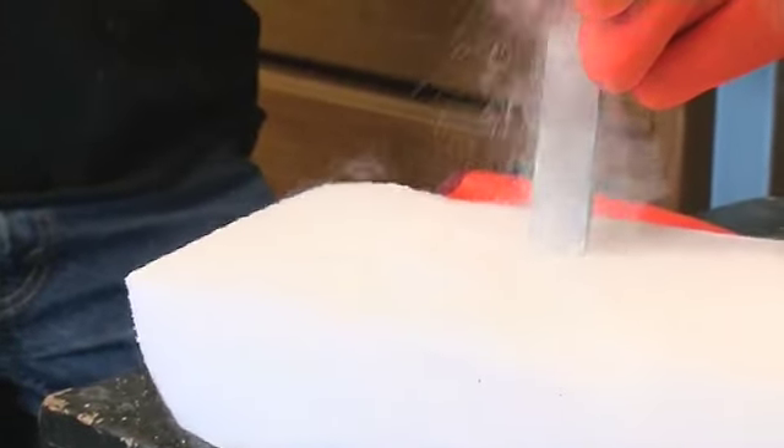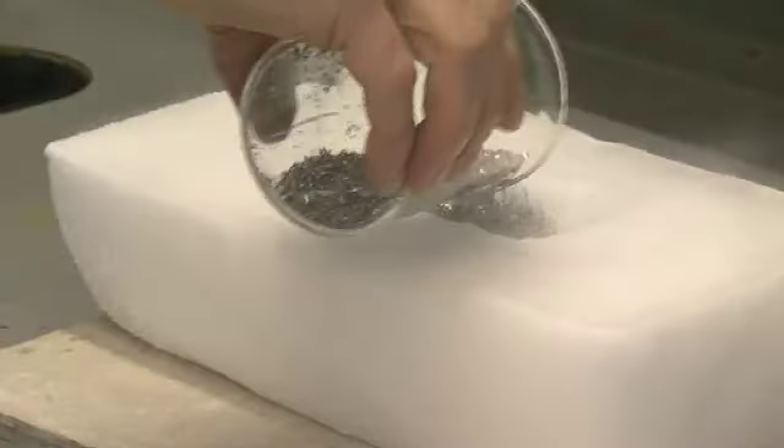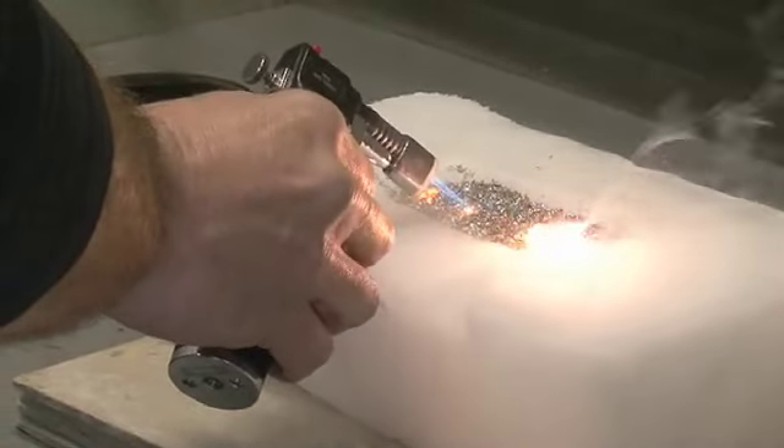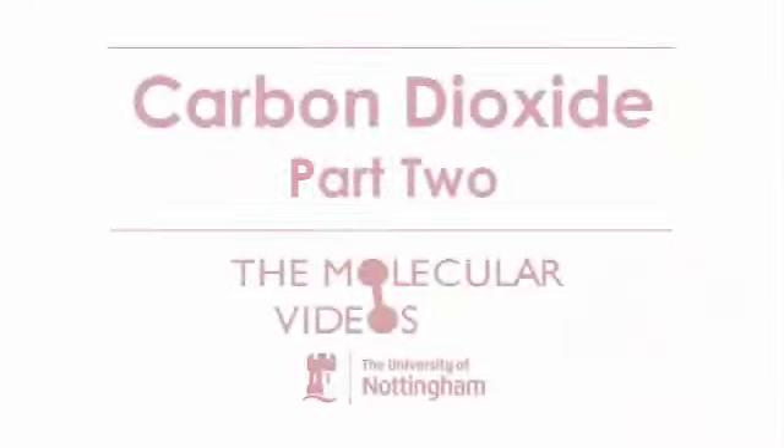What we're going to do today is use this as a reaction vessel and we're going to burn some magnesium inside it. By containing the magnesium burning in CO2, we're going to be lighting a foil and oxidising the magnesium in essentially an oxygen-free atmosphere, because the magnesium is going to steal the oxygen from the carbon dioxide.